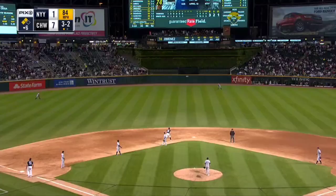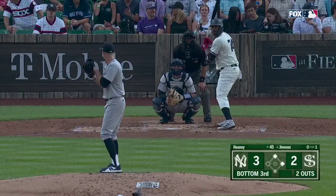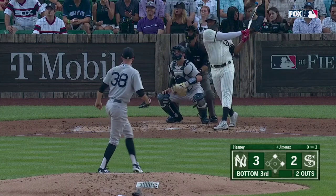High fly ball deep center — hits, turns, looks — see ya! Two on, two out. And here's one down the right field line at the wall, and it is gone.